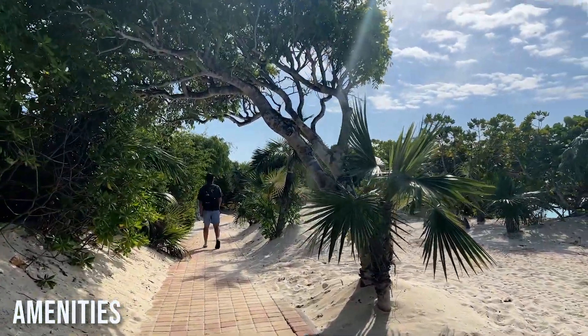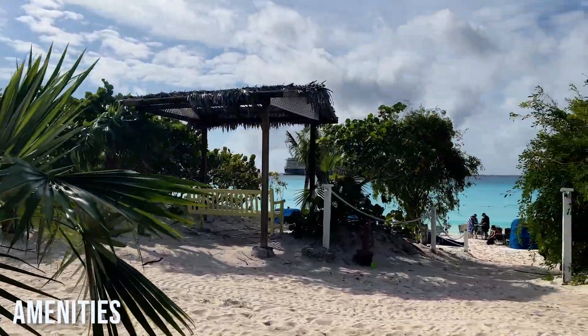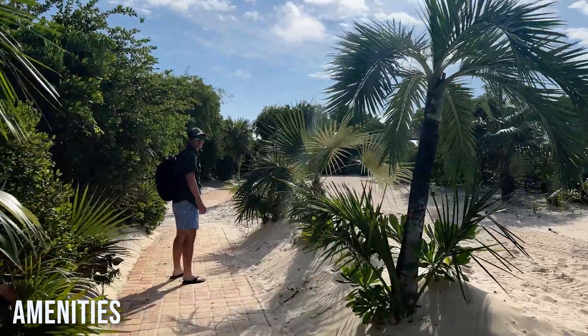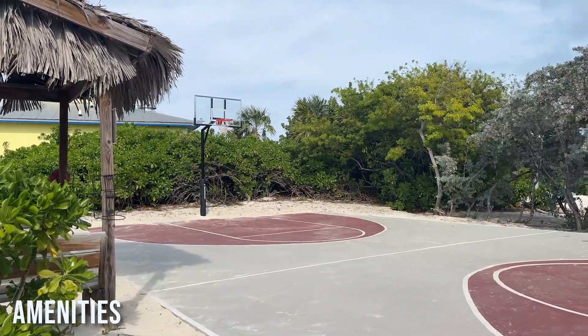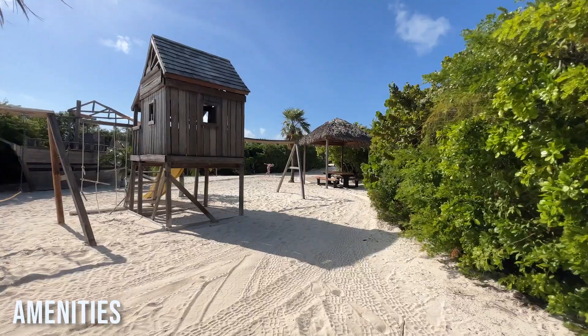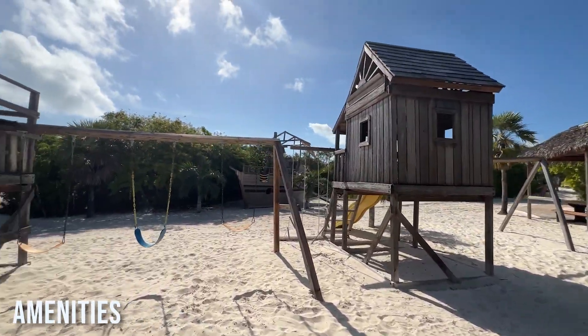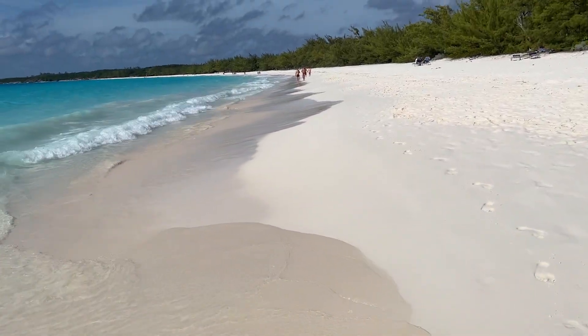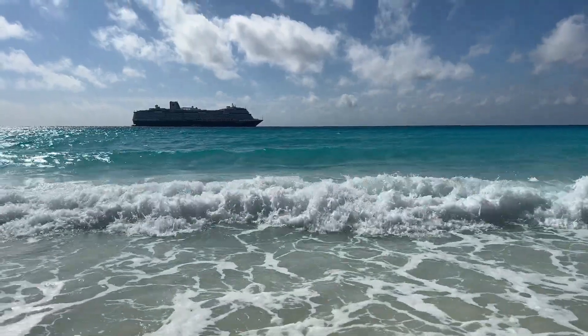Some other amenities around the island include a tram that can take you from the information center to the buffet if you're not able to walk very far, lots of walking trails, a basketball court, a small church for weddings, a massage cabana, a kids' playground, and a water splash pad. That'll do it for the tour of Half Moon Cay — what an amazing island. I hope you enjoy your time there when you visit.